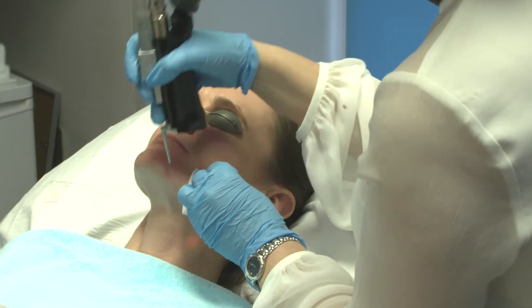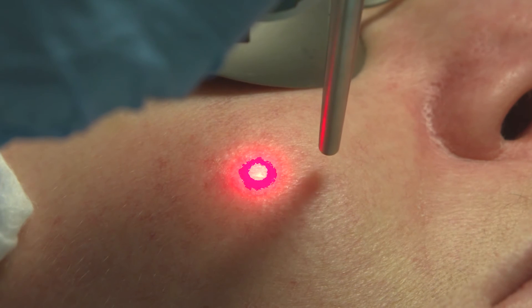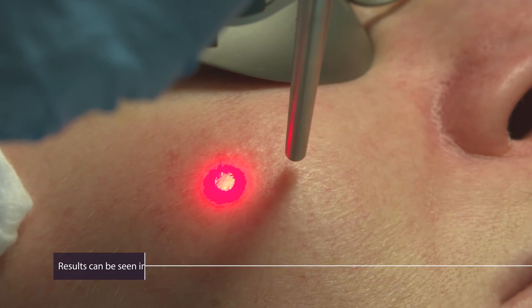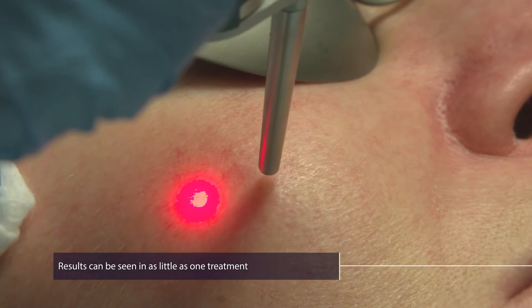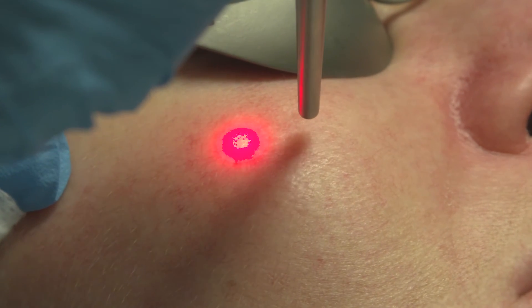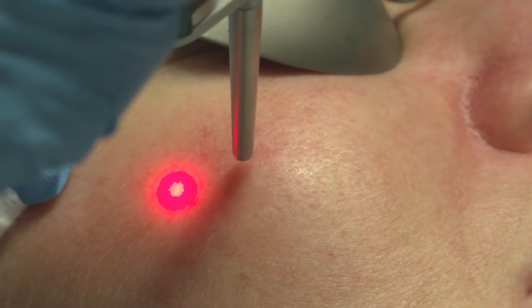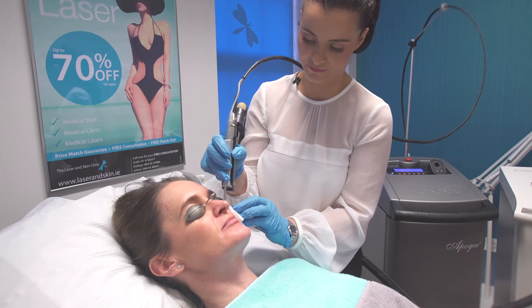The treatment of these capillaries is so precise and controlled it makes it possible to gently eliminate the unwanted vessels. Results can be seen in as little as one treatment. There is very minimum recovery time with this procedure where you can resume normal activities after the treatment. Normally a course of three to six treatments will be required to reduce veins and redness.